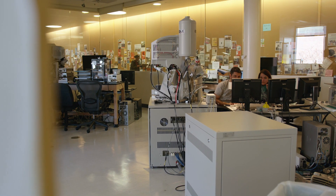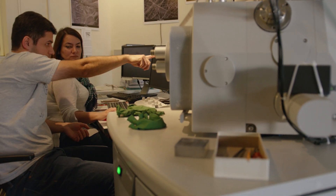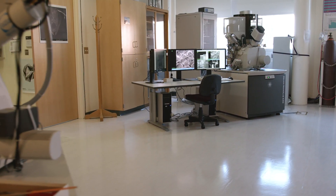Most of the students that come in here to learn how to use the tools have never been on a scanning electron microscope or a TEM, and so they're always really blown away about what you can actually see on the tool and the magnification that you can get. The ones that are probably most amazed are the students that come in on a class tour — it just amazes them what they can see.